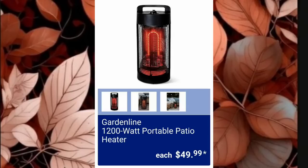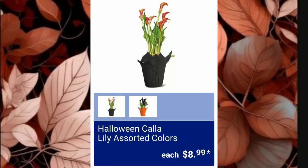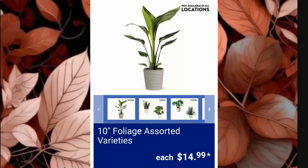Garden Line 1200-Watt Portable Patio Heater is $49.99. Can anyone relate — shoes were always amazing because it didn't matter what size you were physically, your shoes could still be cute. Lily in Assorted Colors is $8.99, and the 10-Inch Foliage in Assorted Varieties is $14.99, not available at all locations.